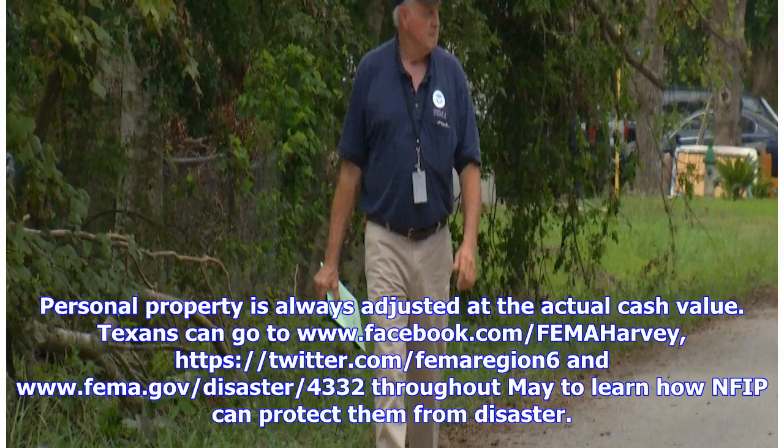Texans can visit www.facebook.com/FEMAHarvey, twitter.com/FEMARegion6, and www.fema.gov/disaster/4332 throughout May to learn how NFIP can protect them from disaster.